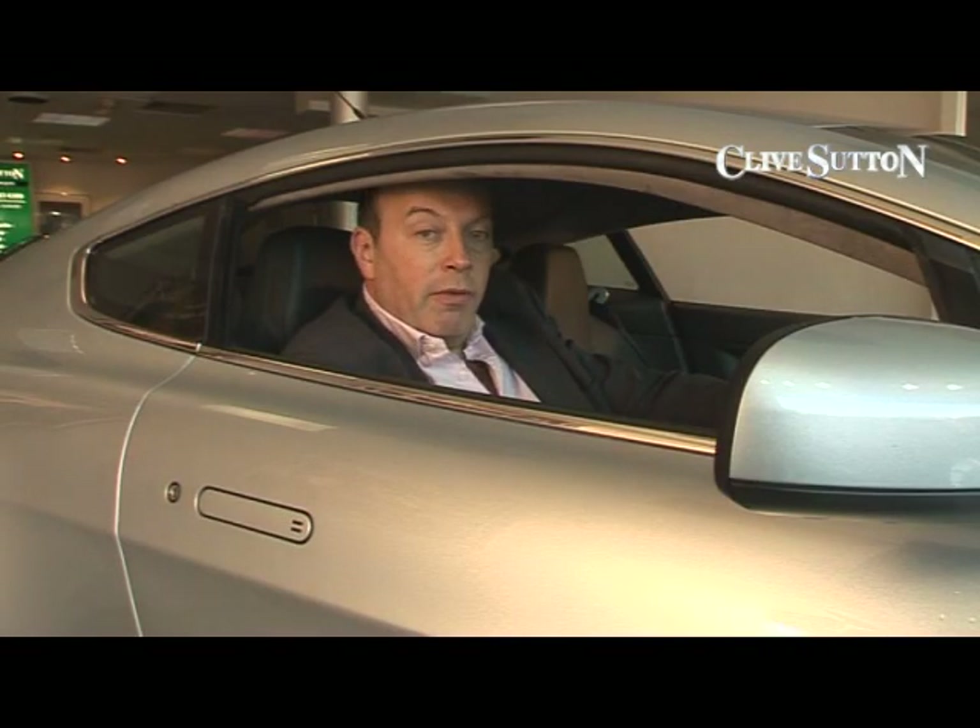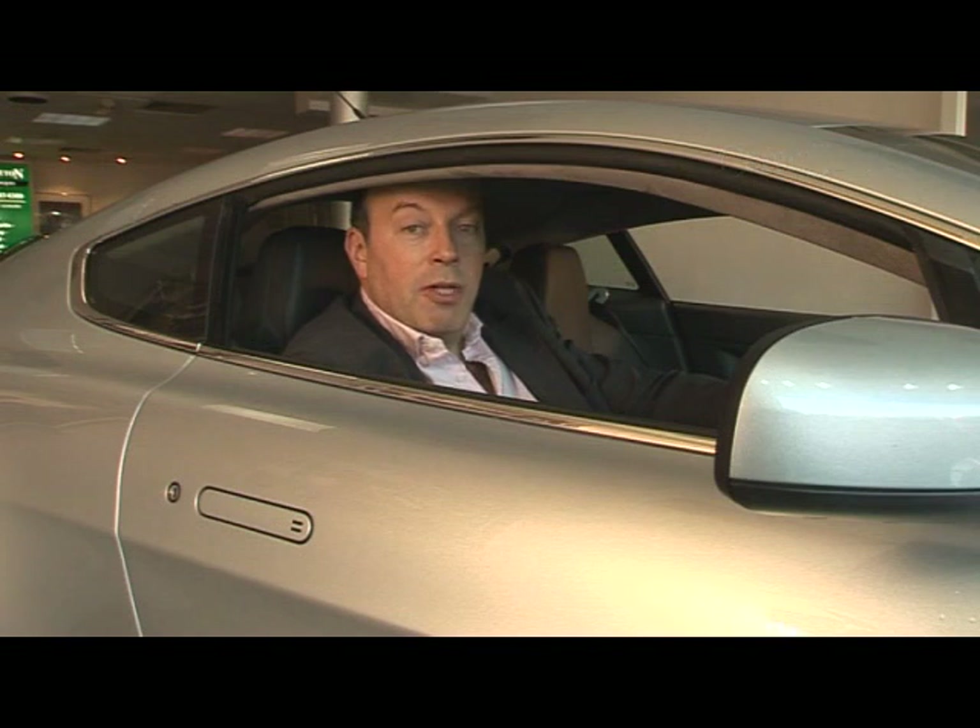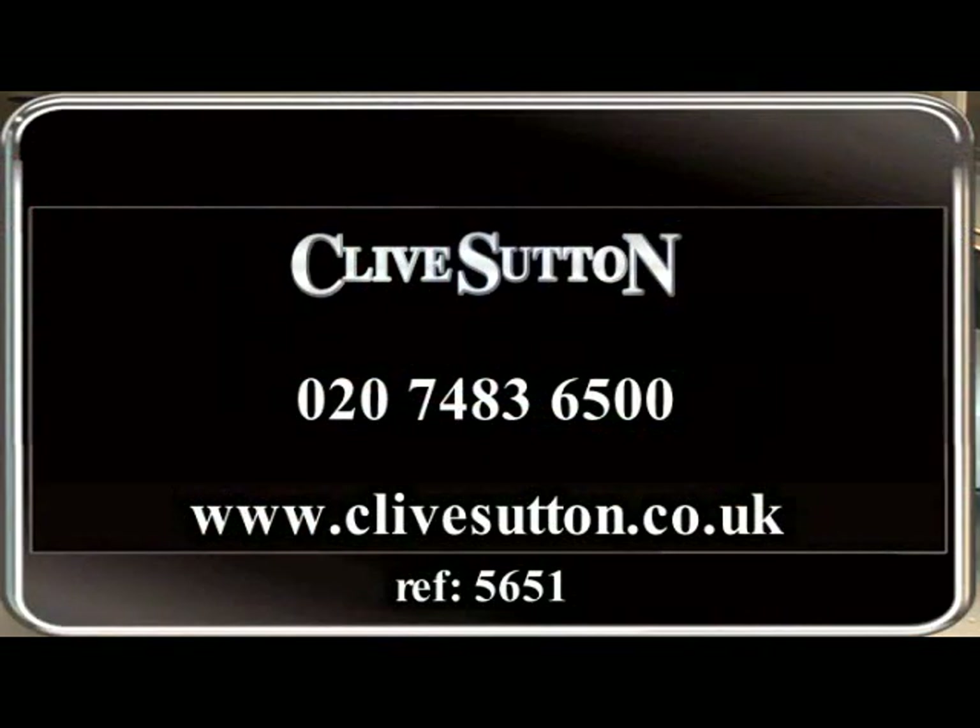If you'd like to buy this car, please call us today on 0207-483-6500, and it could be on your drive tomorrow. Thank you.